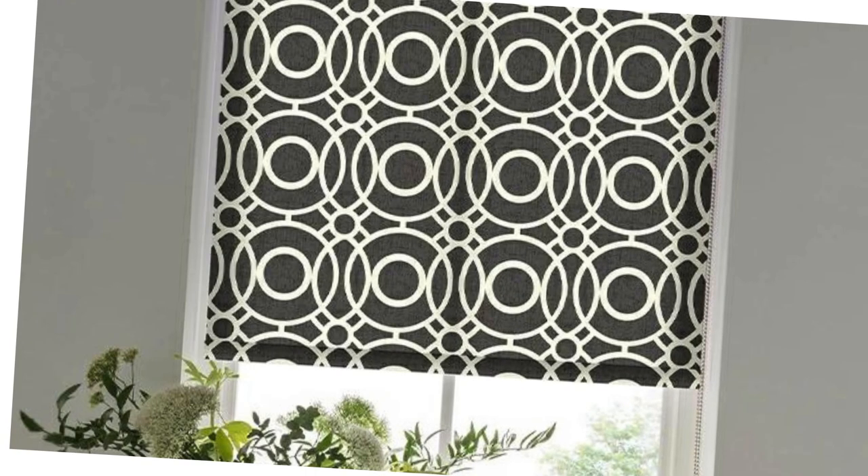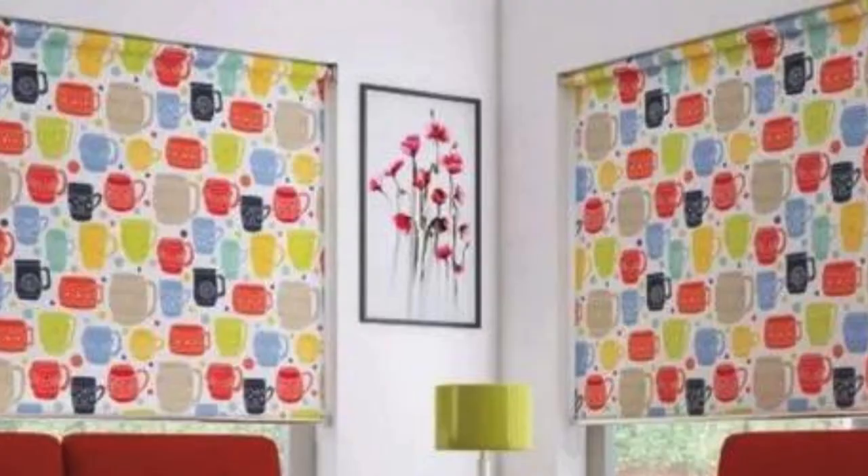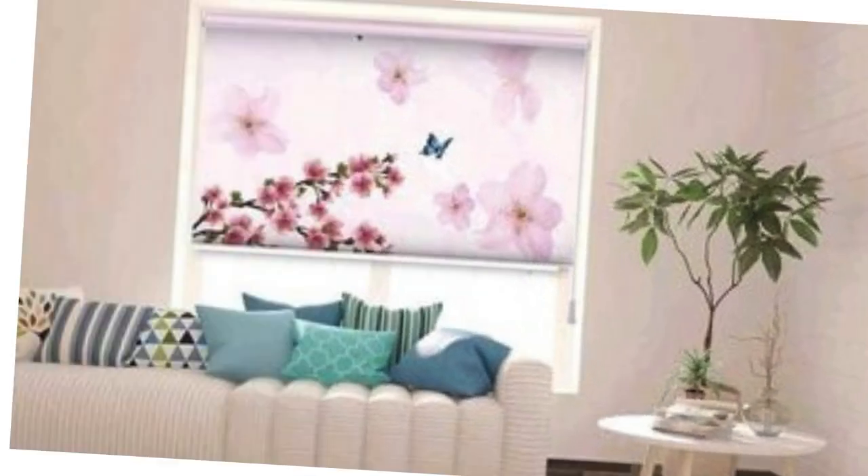Furthermore, the durability and longevity of custom blinds are noteworthy advantages. Tailored to fit precisely, they are less prone to wear and tear, ensuring a longer lifespan compared to off-the-shelf alternatives. This durability not only makes them a wise investment, but also speaks to their quality craftsmanship.